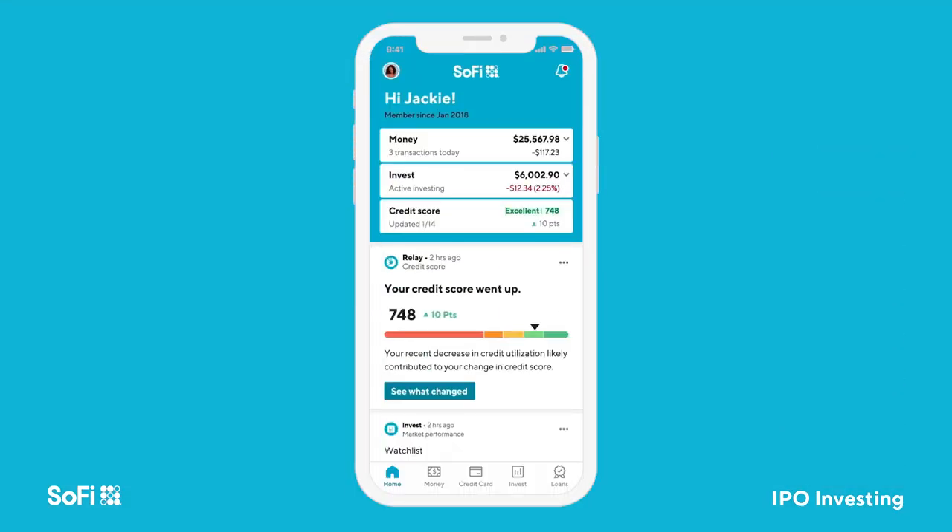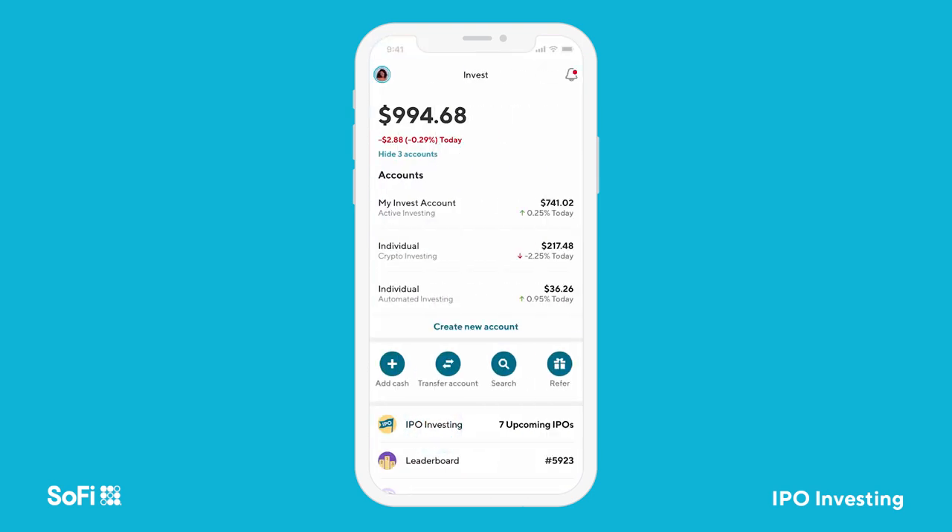Once you've downloaded the SoFi app, opened and funded your SoFi Active Invest account, click the Invest tab and look under IPO Investing.